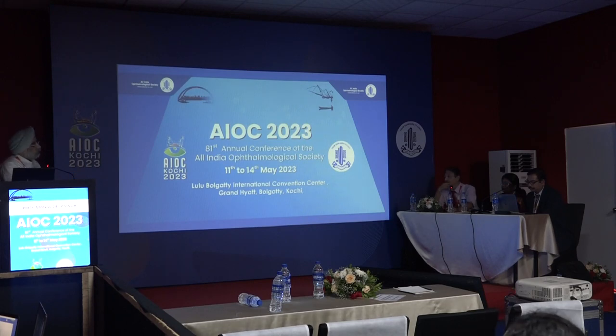Corneal thickness is another factor often not taken into consideration. In the West, the incidence of normal tension glaucoma is reported as much higher than in India, partly because 24-hour diurnal IOP variations are routinely performed there, reclassifying cases. The speaker noted up to 30% of Western glaucoma is labeled normal tension, whereas in India the figure is not more than 10%. Rare cases with genuine vascular factors do exist but are uncommon.